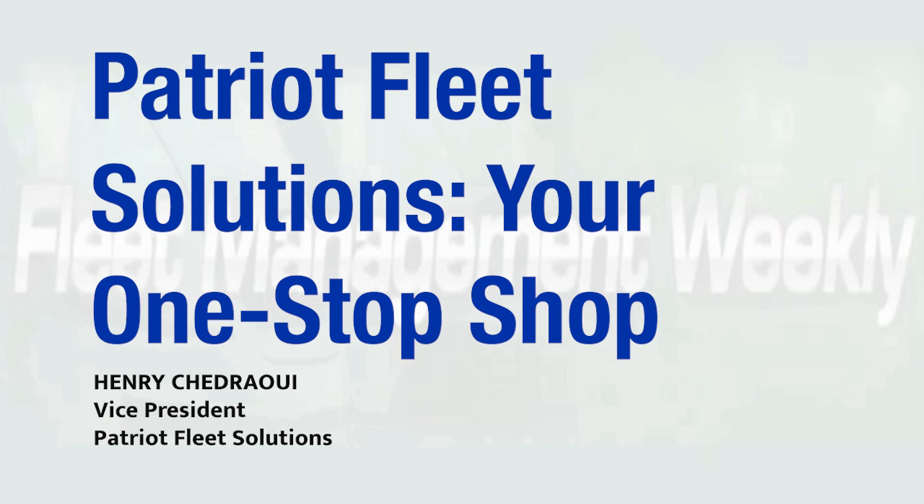The Patriot Fleet Solution is a one-stop shop, tailored to meet all of the fleet industry's needs. What I mean by that is upfitting — we upfit all aftermarket from class one to class six.